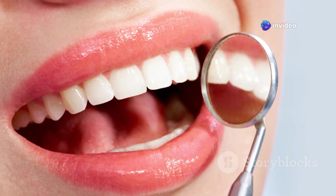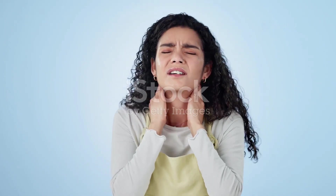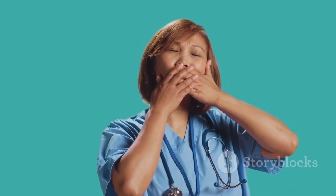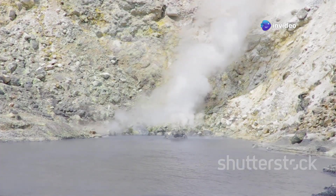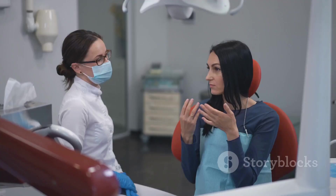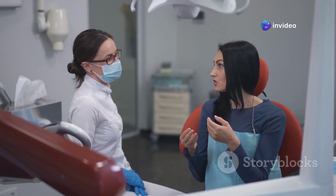Tonsil stones are usually pretty small, so you might not even notice them, but sometimes they can grow large enough to cause some uncomfortable symptoms. One of the most common signs is bad breath. Those bacteria can release sulfur compounds, which have that lovely rotten egg smell. You might also experience a sore throat, ear pain, or a persistent cough. That 'something stuck' feeling is a big giveaway too. If you have any of these symptoms, it's a good idea to see your doctor or dentist to get checked out.